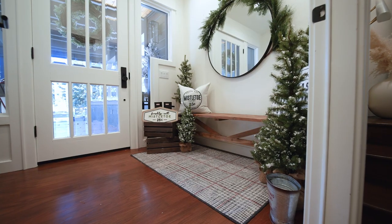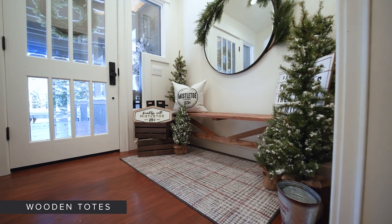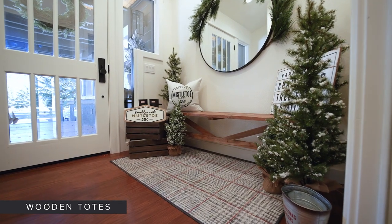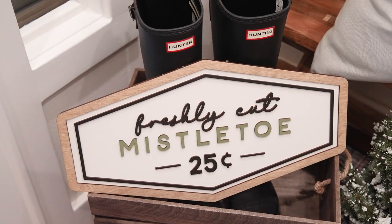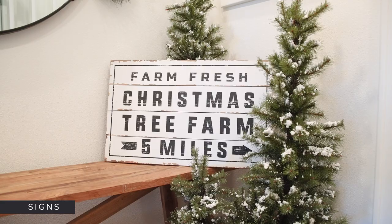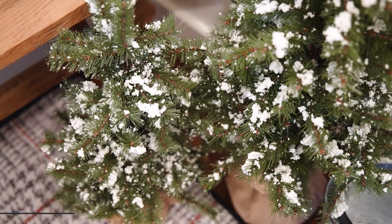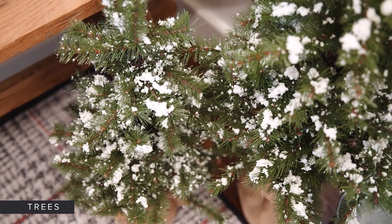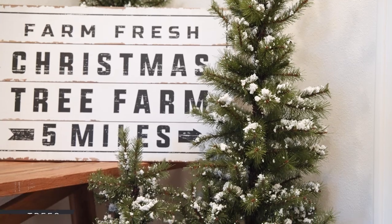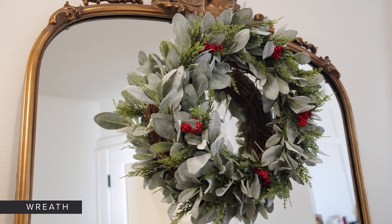Let's start here in my entryway, and I want to share a few of my favorite pieces. In this space, I created a farmhouse vibe with the wooden totes, the little mistletoe signs, and all of the fun trees that go really nicely with this farmhouse tree sign. And lastly, one of my favorite things to do when decorating for the holidays is always adding a little touch to mirrors. Sometimes I do this with wreaths, and it's super easy to put up.